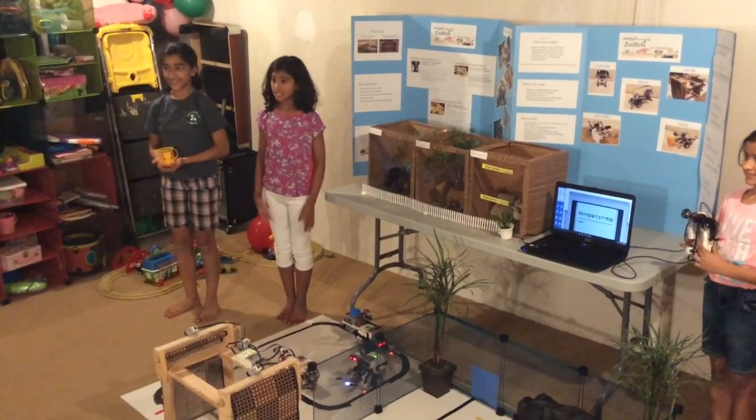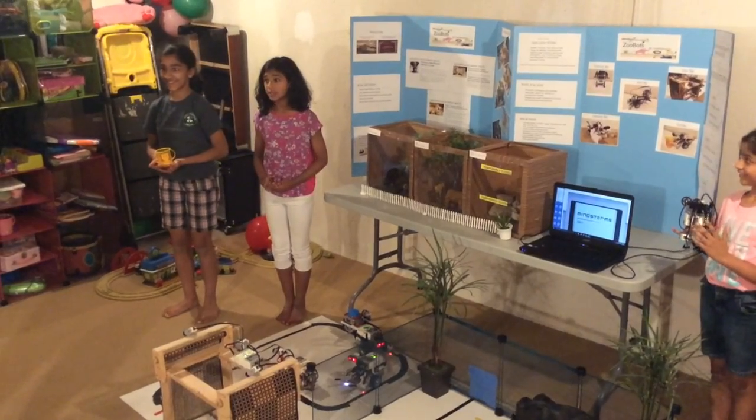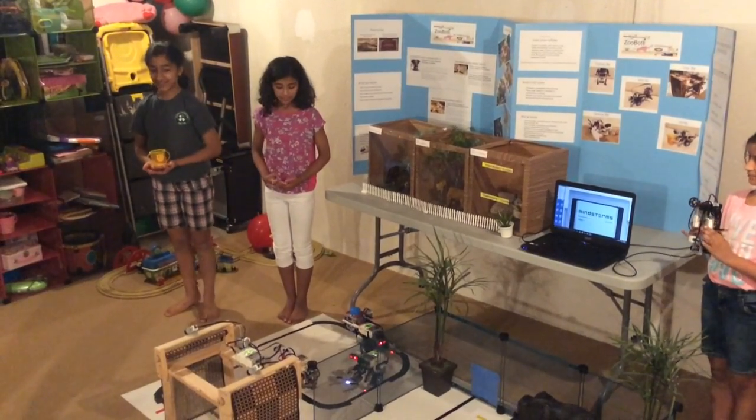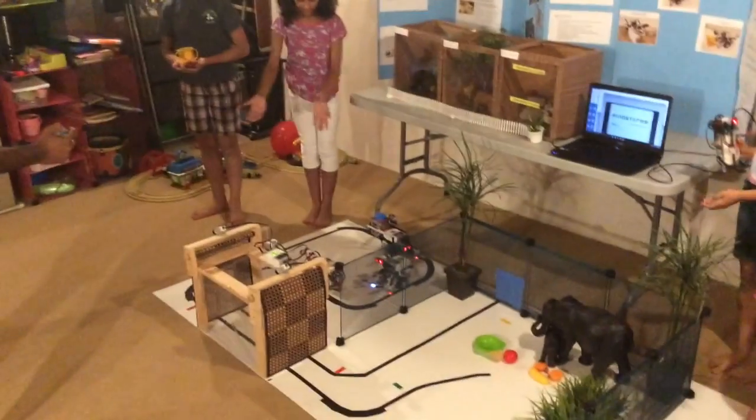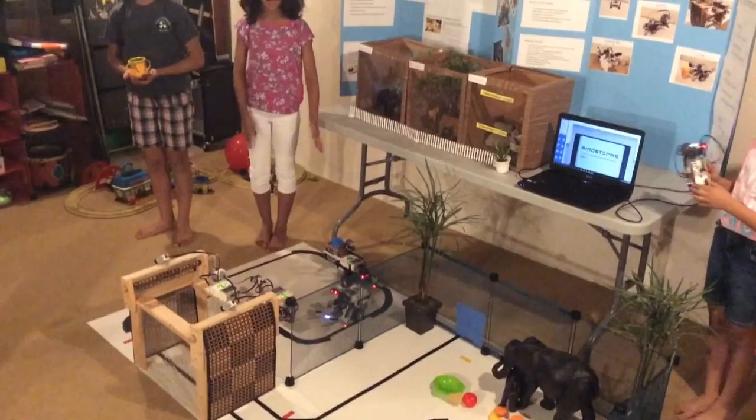ZooBot handles mundane yet dangerous tasks for zookeepers. It saves both animals and zookeepers' lives. It consists of the Tracking Bot, the Door Bot, the Cleaning Bot, the Food Bot, and the Water Bot.